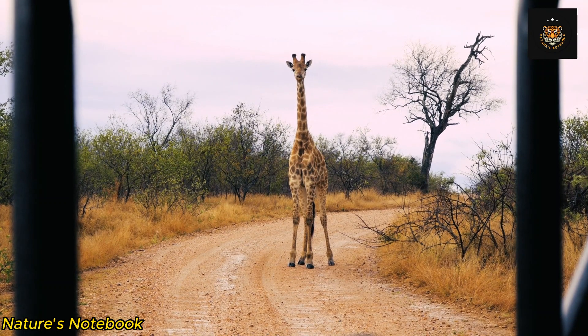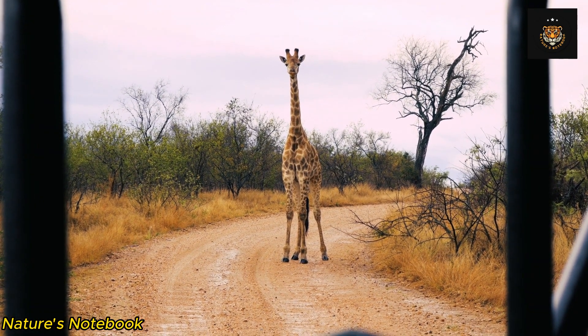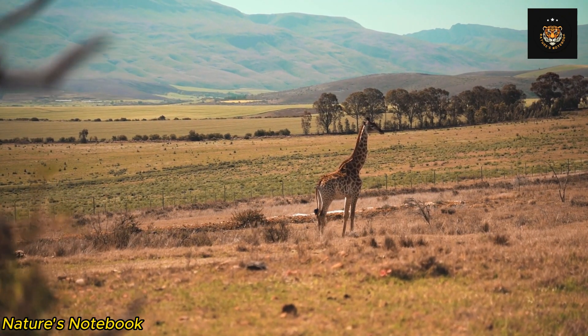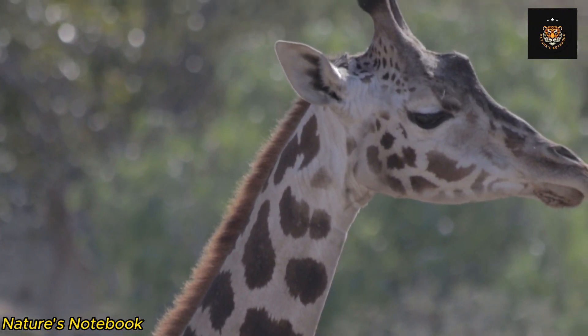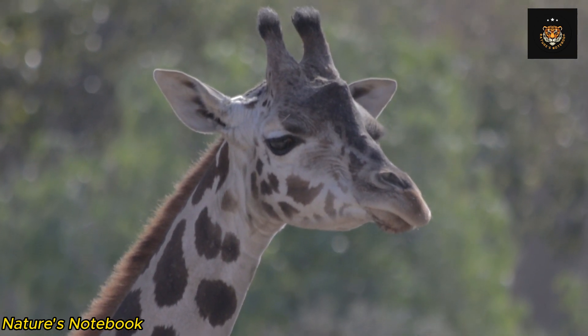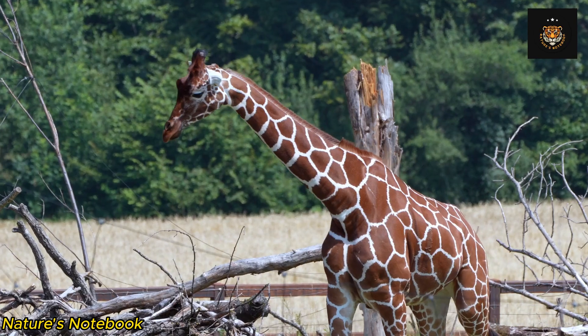Ossicones are actually extensions of the giraffe's skull, ossified and covered in skin and fur. They are present in both male and female giraffes, although they tend to be larger and more prominent in males. These structures serve multiple purposes, including defense during mating battles, establishing dominance, and providing extra protection to the giraffe's head when engaged in combat.